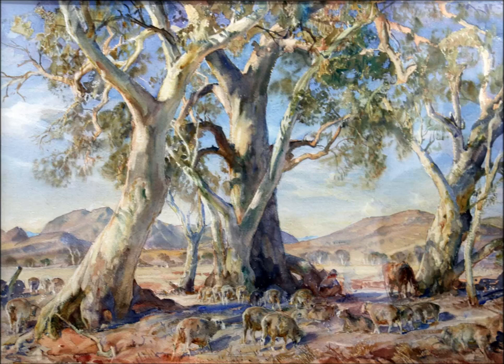One of Australia's best-known landscape artists, Sir Hans Heysen's work was often inspired by the Flinders Ranges, and that's where this piece was painted in 1932, during the first of his 11 trips there.